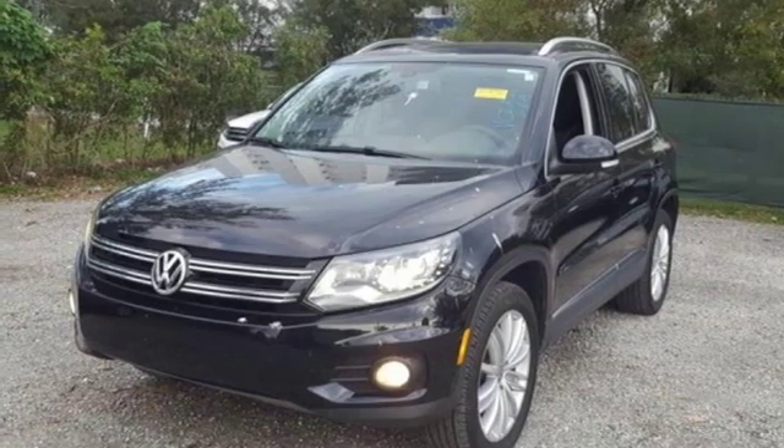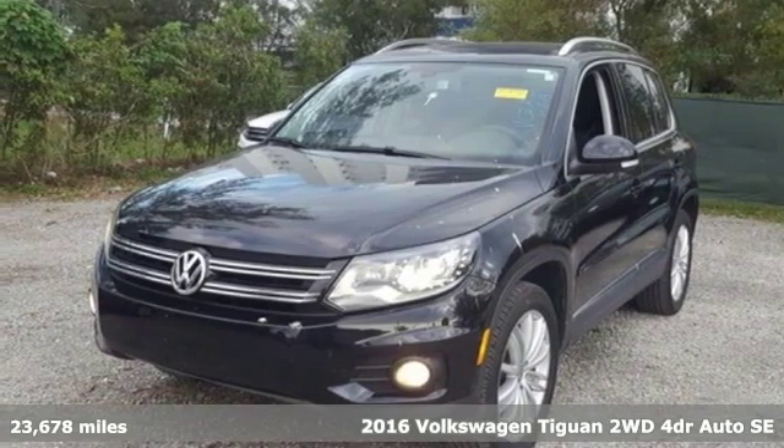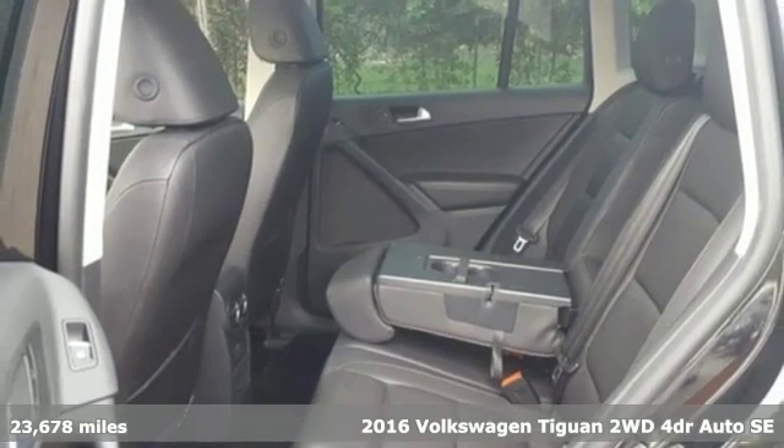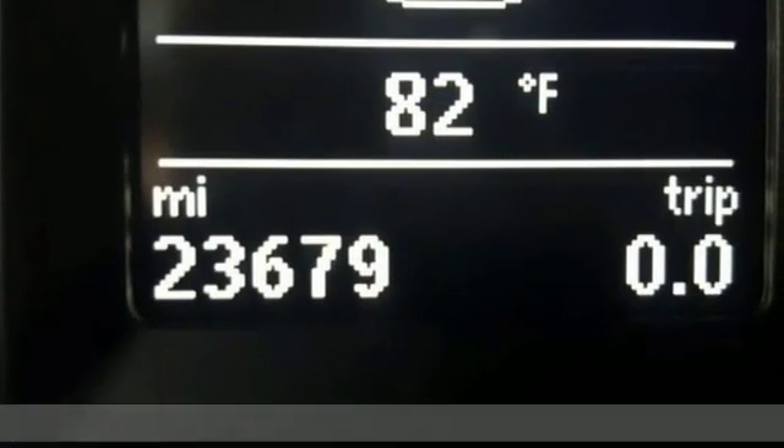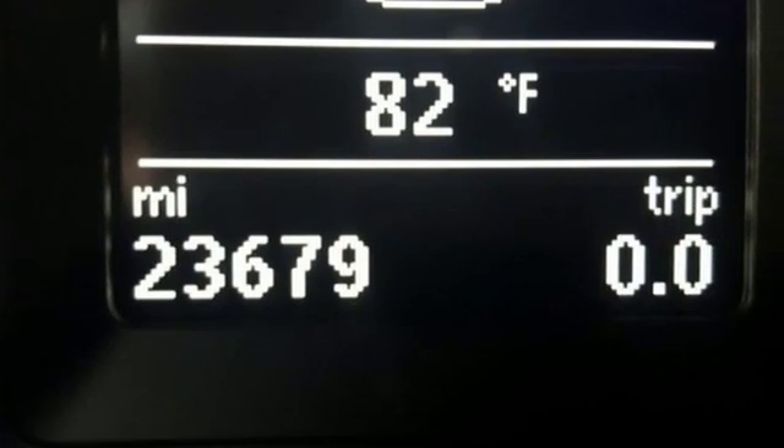It's a 2016 Volkswagen Tiguan. It's an SUV with all the advantages of being a Volkswagen. It's a refined ride with a rugged soul. And get ready for an impressive combination of features.